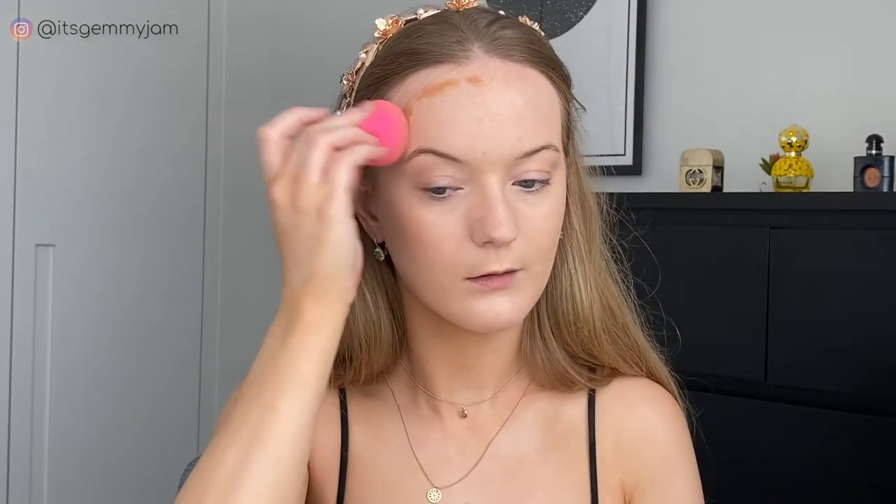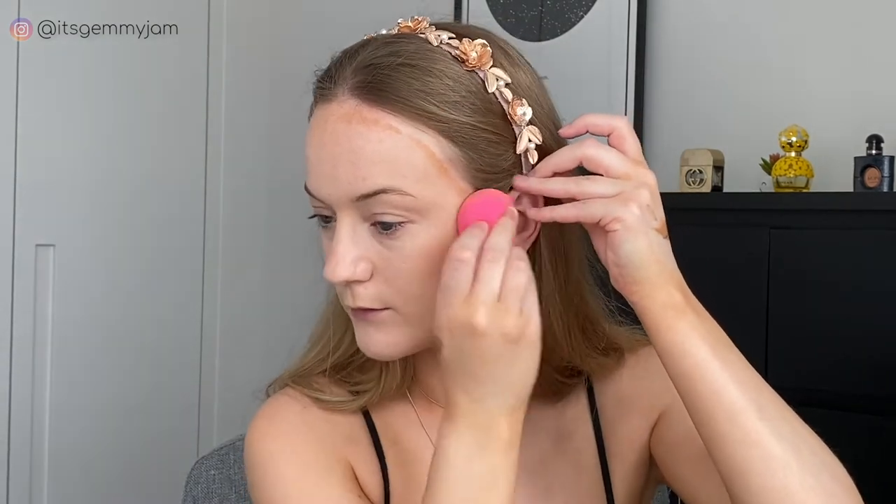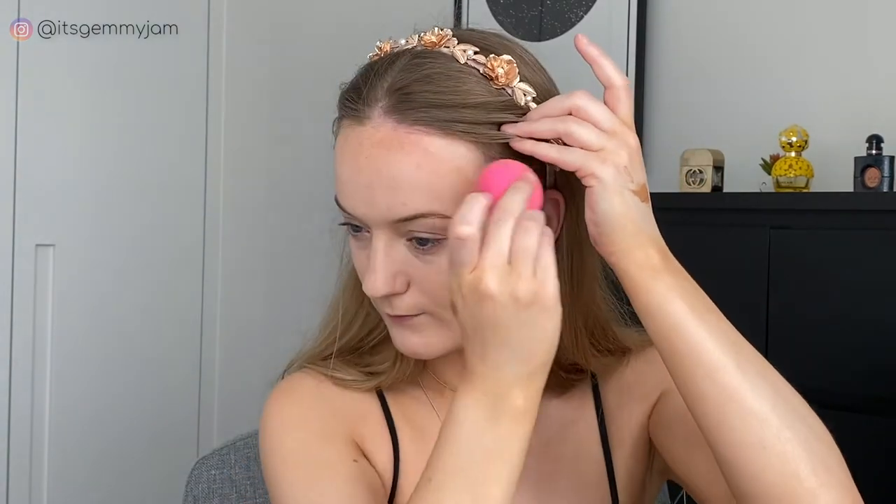Next, taking my Touche Eclat High Cover Concealer, I'm just going to take the tiniest bit on my finger and highlight under my eyes. I'm using my NARS Liquid Bronzer in Laguna. For cream blush I'm using NARS The Multiple in Orgasm.